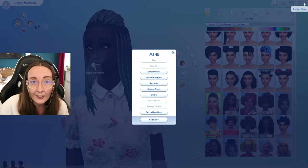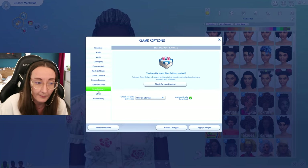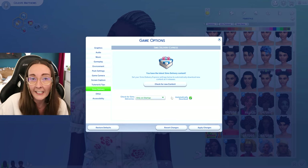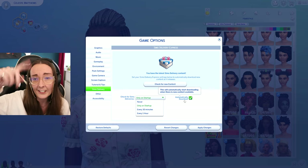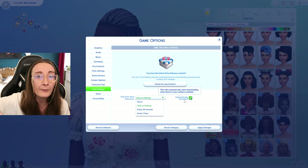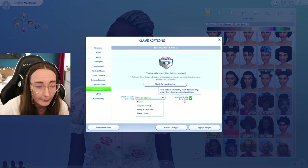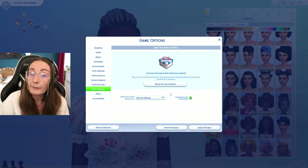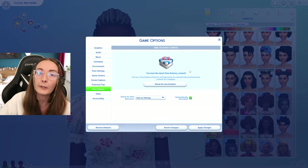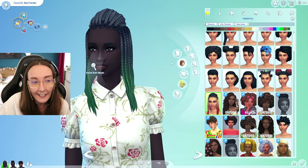If you aren't currently seeing this within your game, go to your game options and Sims Delivery. I have it set to check only on startup and to automatically download. You'll get a notification saying a new SDX drop has been found — just install it, reboot, and you'll be able to see it. You can also just hit 'check for new content' if you aren't seeing it currently, and hopefully it will find it for you. Restart and it will be there.